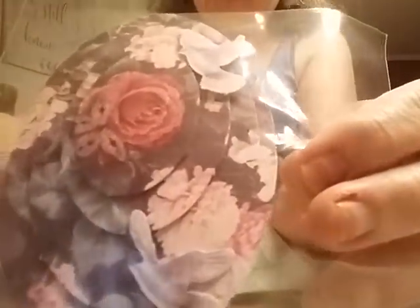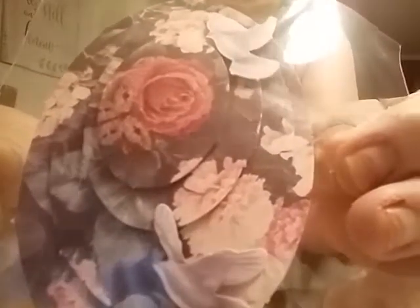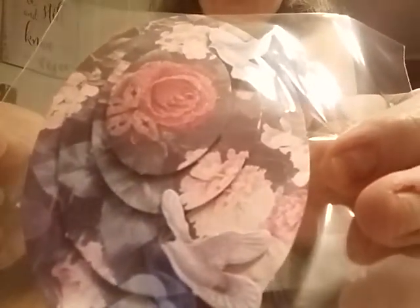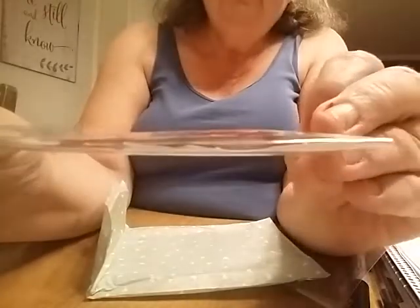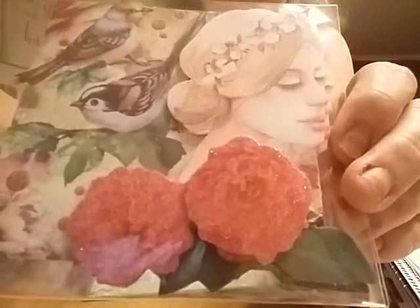I'm new to junk journaling so I'm limited on my supplies, so this is great. Things that I can add into junk journals, cards, or anything like that. Look at that one — that one's really pretty. I really like the dimensions on these. Thank you Avril, I really like those. So that's number seven — I'm keeping a list of all the ones coming in.